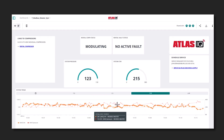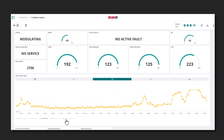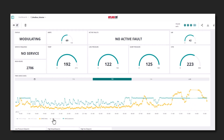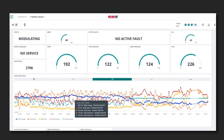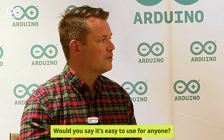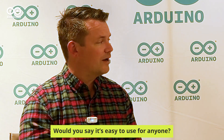So you would say the ease of use is there for anyone, even if they haven't used it before? Absolutely. Arduino is truly IoT for everyone. It makes it so accessible and easy. We didn't know anything about this before, and with just a little bit of support from you guys, we were able to get a great product out there.